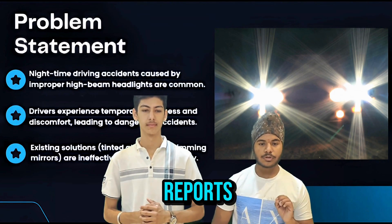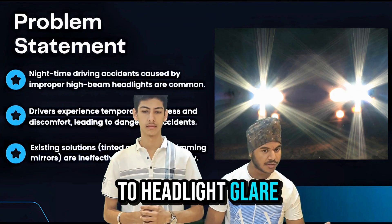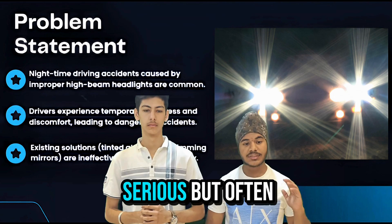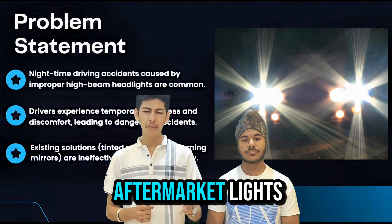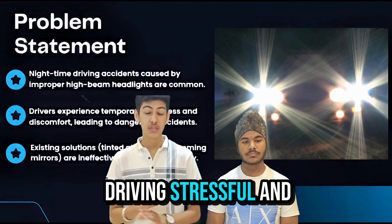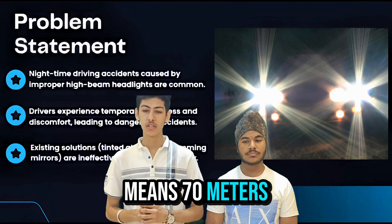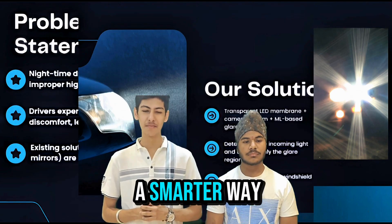According to recent reports, over 1,400 accidents last year in India were linked directly to headlight glare. Even the Supreme Court had to step in, ordering new regulations on LED headlights. This is a serious but often overlooked problem. High-intensity beams, aftermarket lights, and driver negligence have made night driving stressful and unsafe. That momentary blindness — just three seconds — means 70 meters driven blind at 80 km per hour. We knew there had to be a smarter way.